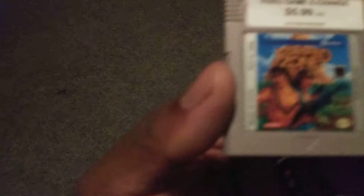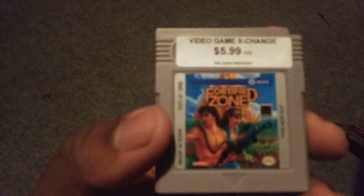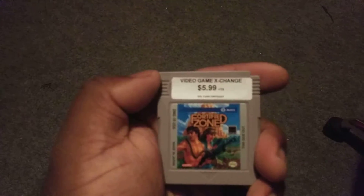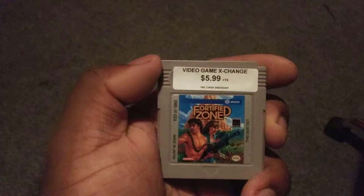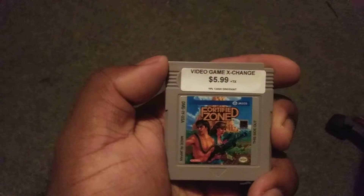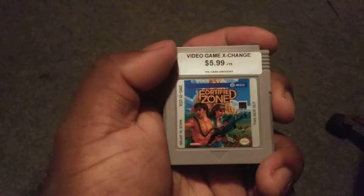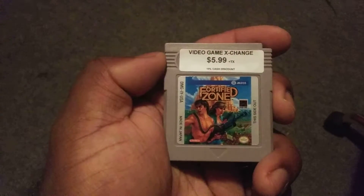Anyway, I'm gonna show you the pickups I got. I got Fortified Zone for the original Game Boy. It's like a running gun shoot-em-up, and they did have a sequel on Super Nintendo — I forgot what it was actually called — but yeah, this is Fortified Zone for the original Game Boy.